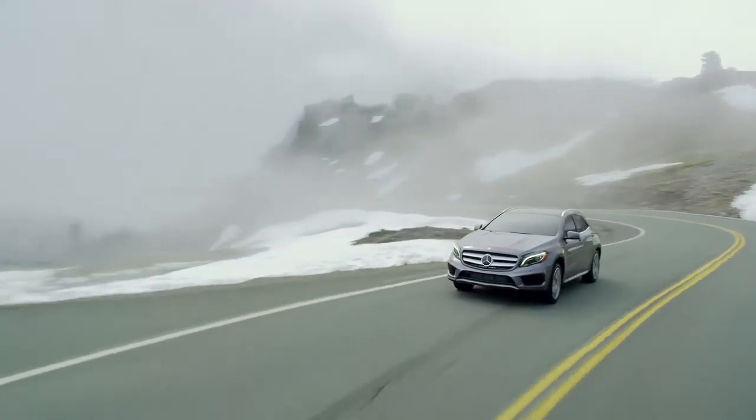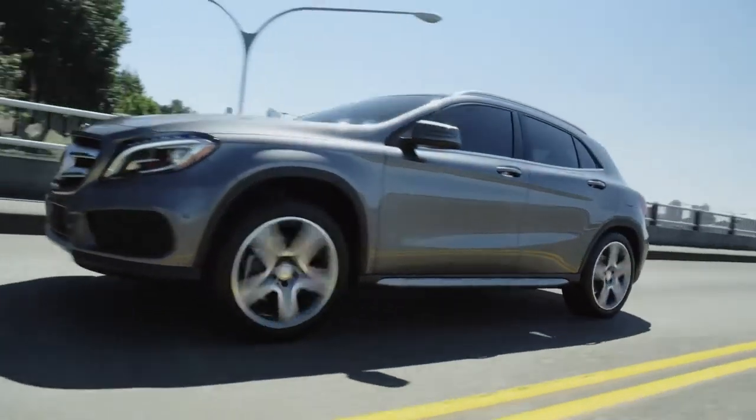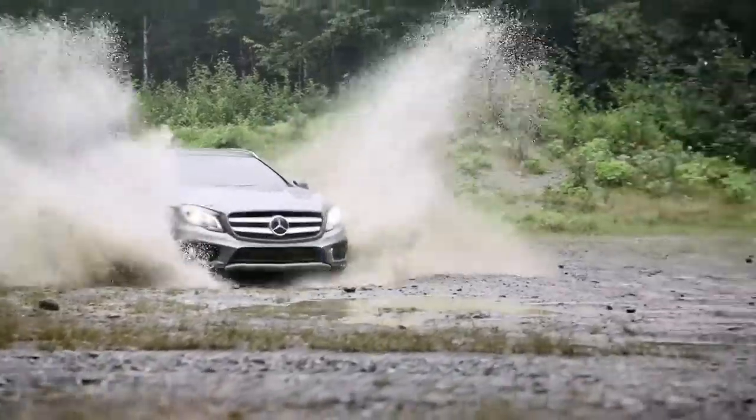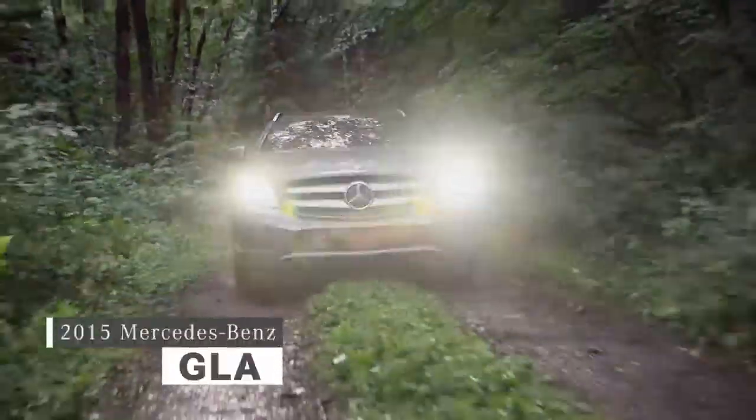For over a century, Mercedes-Benz has led the way in automotive design, engineering and technology. Now, we're changing the premium compact SUV game with the all-new 2015 GLA.